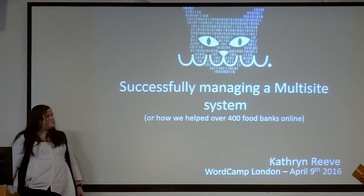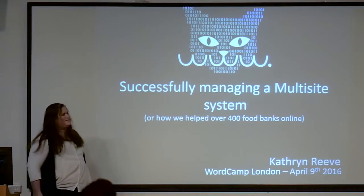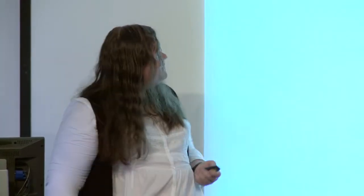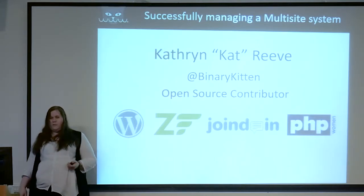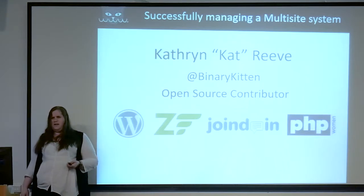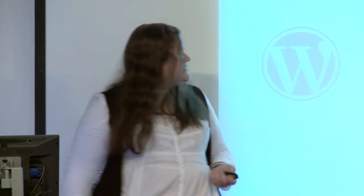Without further ado, let me introduce you to Cat. Thank you very much. You've kind of destroyed my first slide, so yes, I'm Catherine — Cat Reeve, also known as Binary Kitten. I'm an open source contributor to quite a few different projects: WordPress, where I've got a few props in core and worked on a couple of plugins; Zend Framework and Framework 2; the Joined In conference site; the PHP Women's site; and a few others as well.